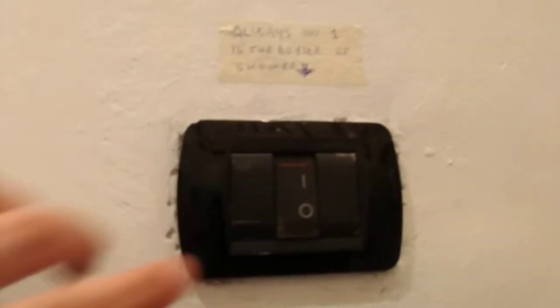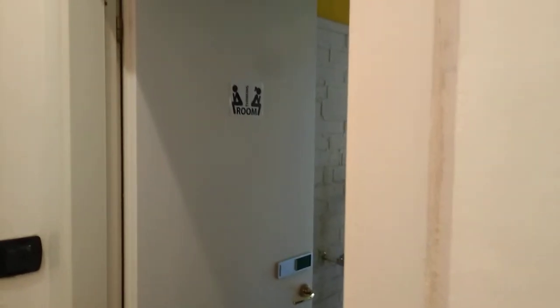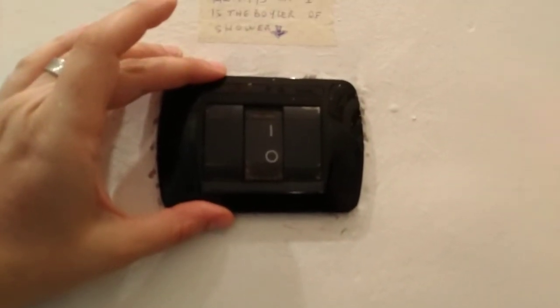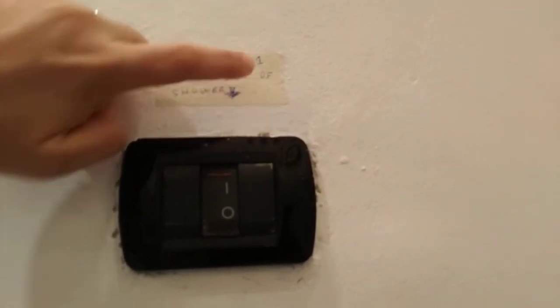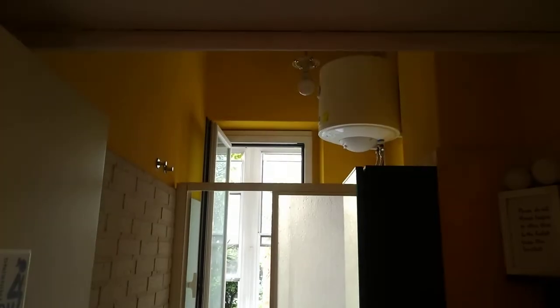Another important tip: there is a label in front of the bathroom on the right. This is not a light, this is the switch of the boiler, so it must stay always on one, so you have hot water.